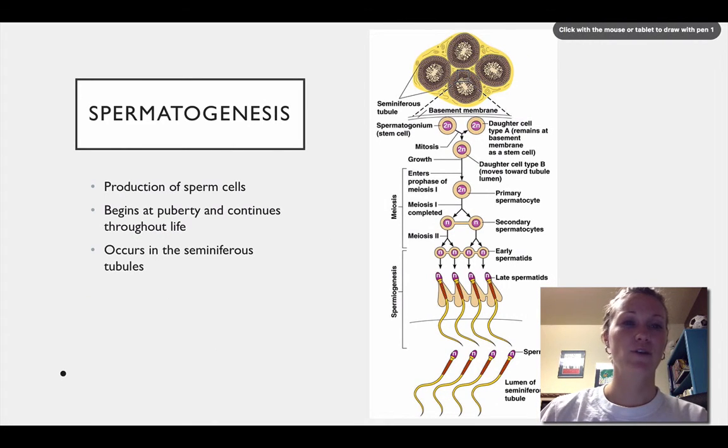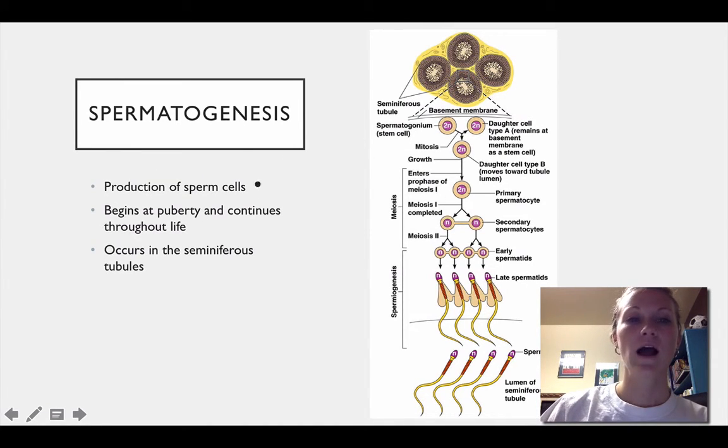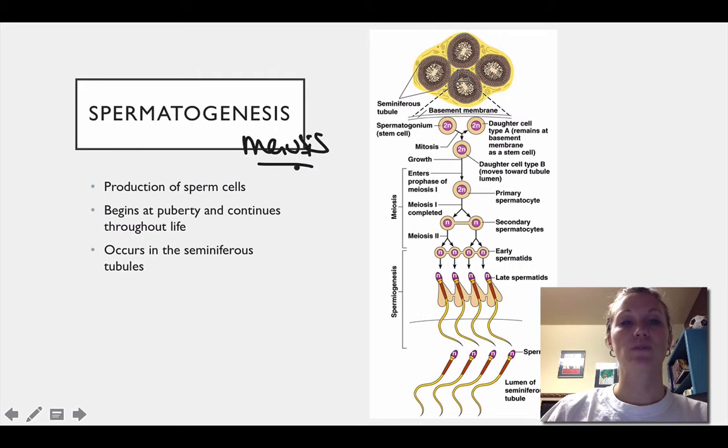The next thing we're going to talk about is spermatogenesis — that's just the production of the sperm cell. Hopefully you remember from biology going through mitosis and meiosis; this is basically meiosis. Sperm formation or spermatogenesis begins at puberty and continues throughout the male's life. A human cell has 46 chromosomes in it.